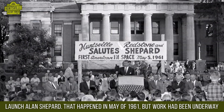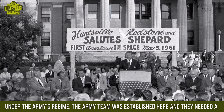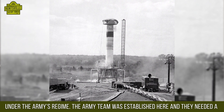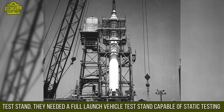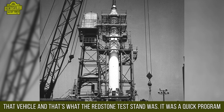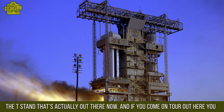They had been responsible for developing the vehicle that would launch Alan Shepard in May of 1961, but that work had been underway under the Army's regime. When the Army team was established here, they needed a full launch vehicle test stand capable of static testing — that's what the Redstone test stand was. It was a quick program, built as an intermediate step for the bigger T stand that's actually out there now.